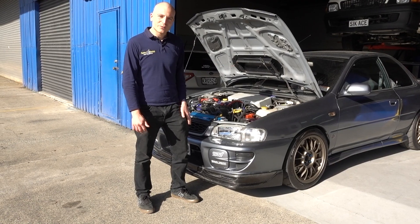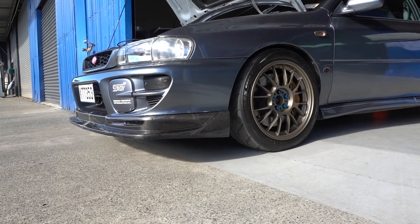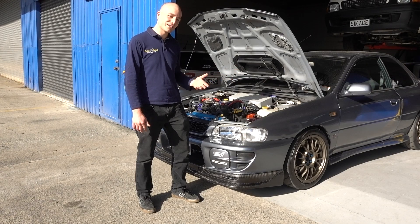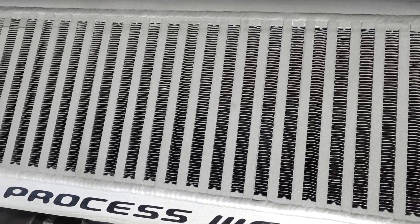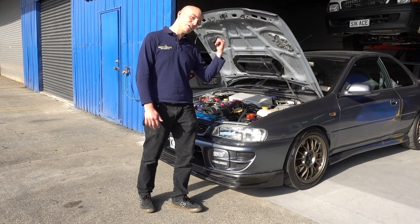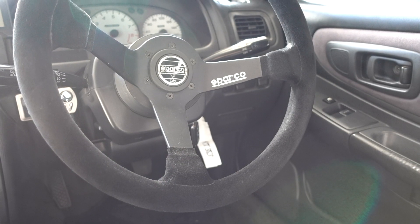The GC8 has been tastefully modified with some nice race wheels. Underneath it's got a whole Cusco suspension catalog, so the suspension is well sorted. It's also got an upgraded Process West top mount intercooler and a couple of other exterior bits like a carbon fiber front lip. On the interior, there's already a Sparco race seat and steering wheel.